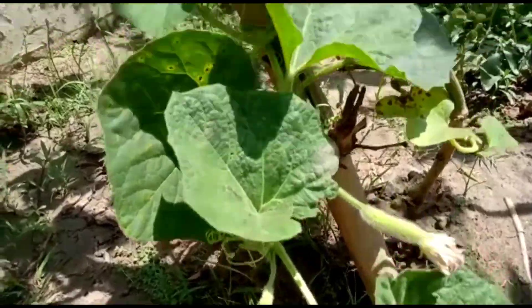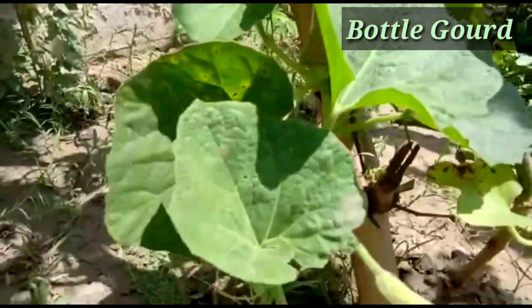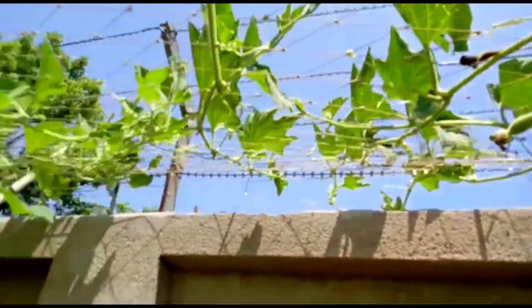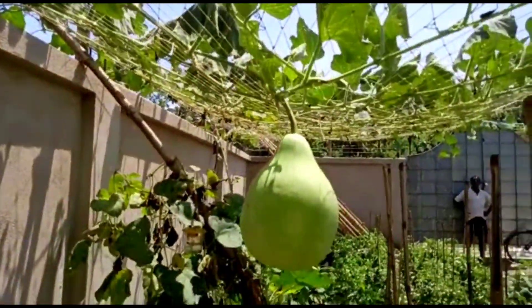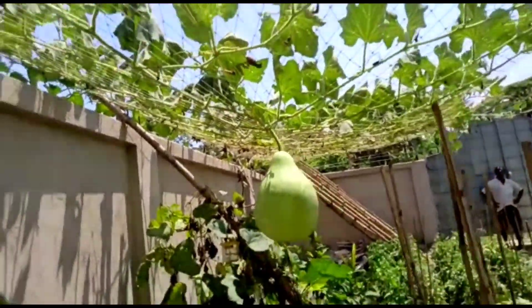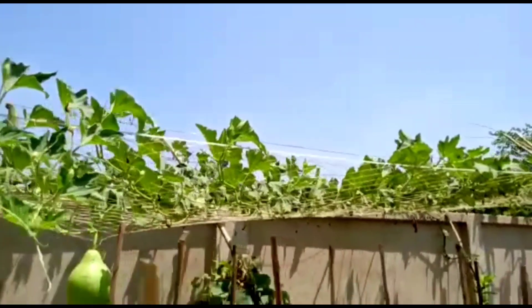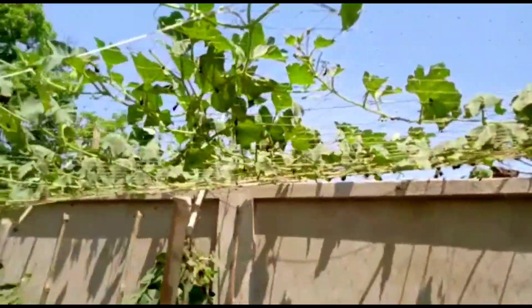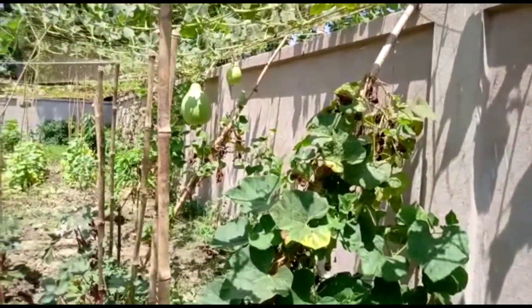This one is bottle gourd, and if you do the 3G cutting you can get enormous fruiting. I have already harvested more than 10 fruits in the last 15 days, and new ones have started again — it is a very fast-growing plant. You have to make some arrangements for trellising or netting of these plants, and you can grow them easily.